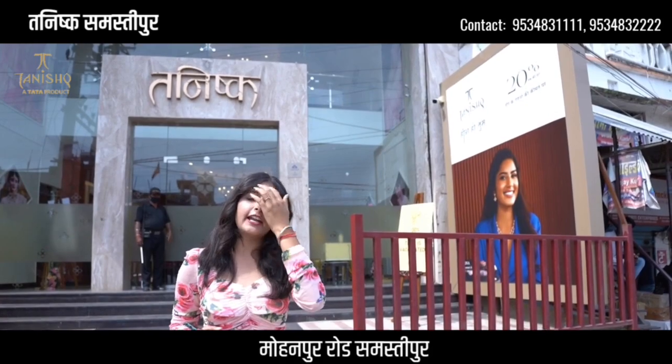Hi guys, I am Pranpa Mishra. Today we are coming to Tanishq Samasthipur, and today we will see India's place. So come inside.